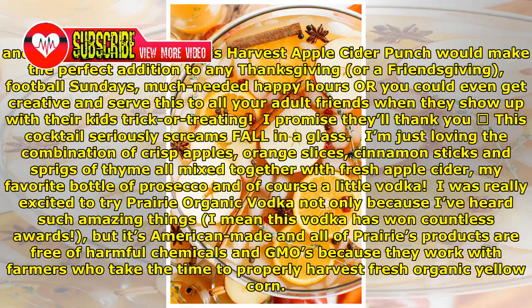This Harvest Apple Cider Punch would make the perfect addition to any Thanksgiving, or a Friendsgiving, football Sundays, much-needed happy hours, or you could even get creative and serve this to all your adult friends when they show up with their kids trick or treating.